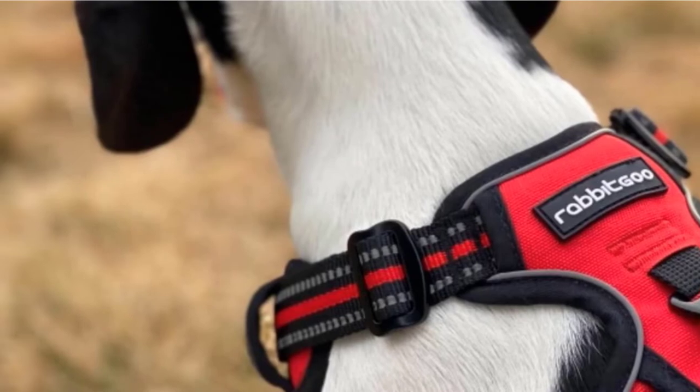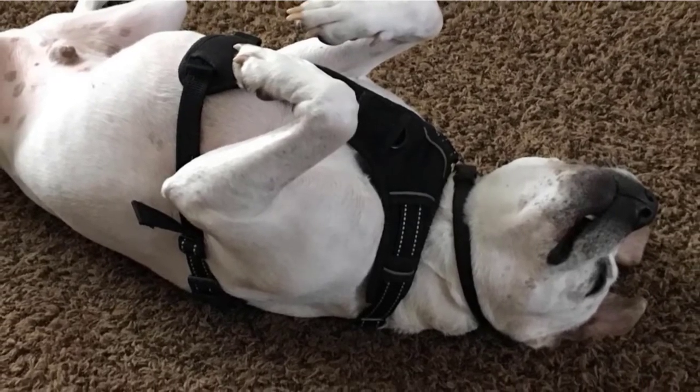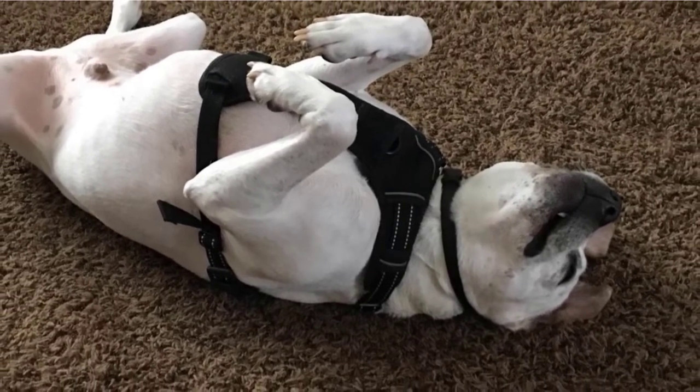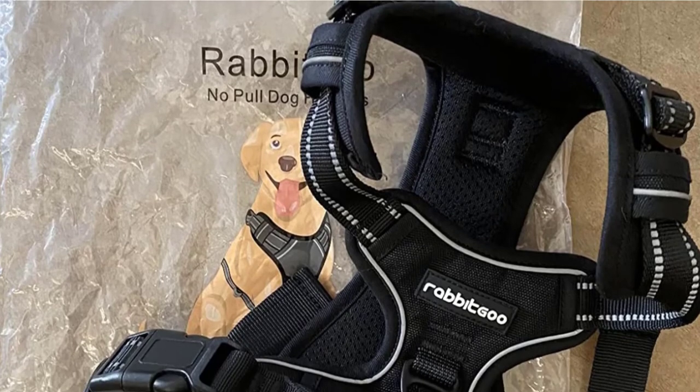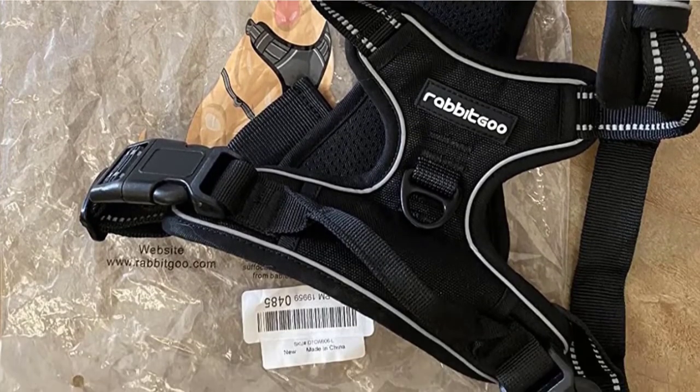The harness uses a no-pull, no-choke design that relies on two metal leash rings for reliable connection, and you can use the chest attachment to ensure your dog can't pull while walking. In terms of construction, it's made from tough nylon oxford material combined with softer padding to keep your dog comfortable.